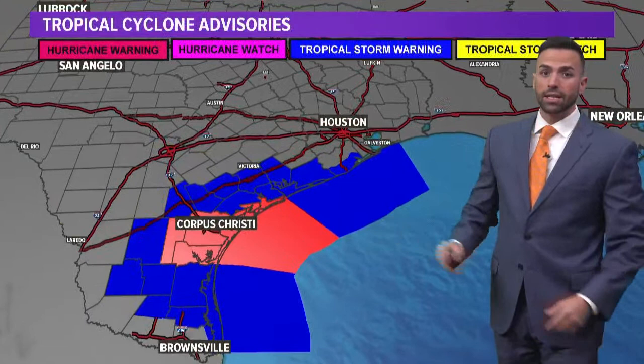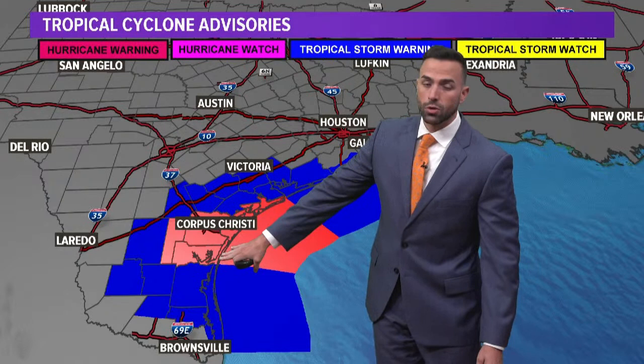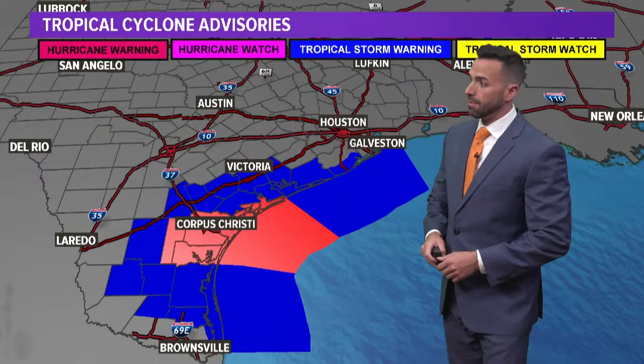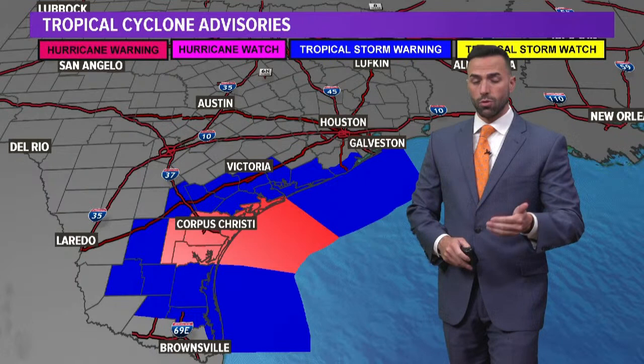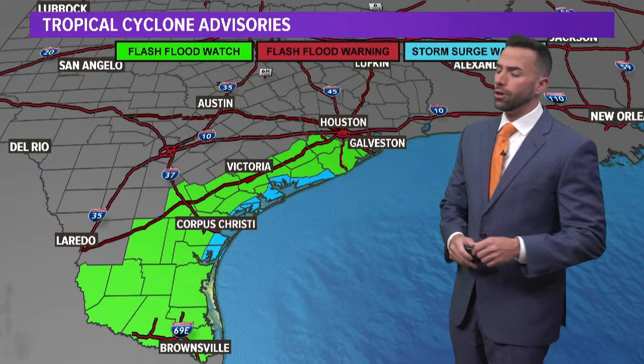In anticipation of that, the hurricane center did go ahead and issue a hurricane warning for a stretch of the Texas coast — from Mesquite Bay all the way down towards Baffin Bay — and that does include Corpus Christi. We may actually see this hurricane warning expanded a little bit to the south, because some of the indications are this may actually end up turning off to the west and southwest as it begins to approach land. We've got about 12 hours left before this storm actually makes landfall, and we're going to see this thing intensify all the way until it crosses land — certainly not good news for the folks down there near Corpus Christi.